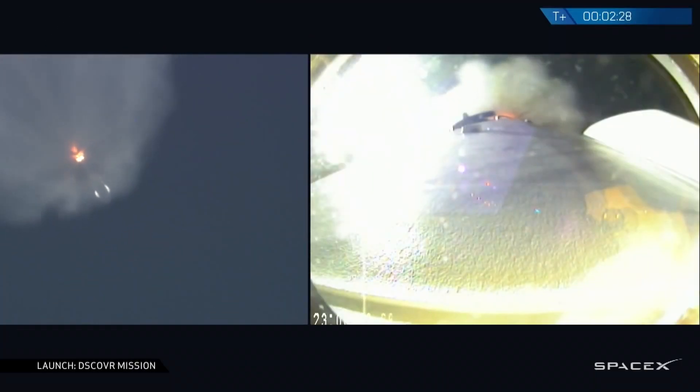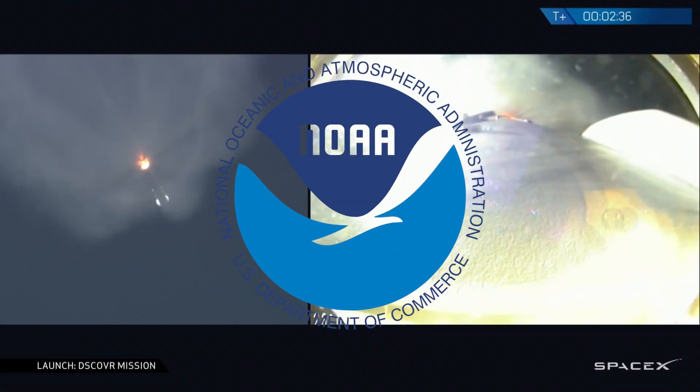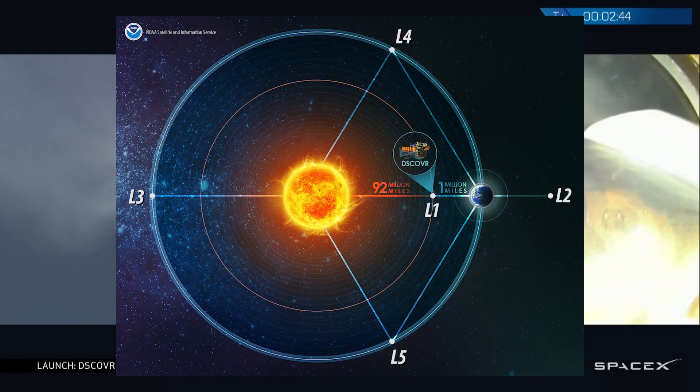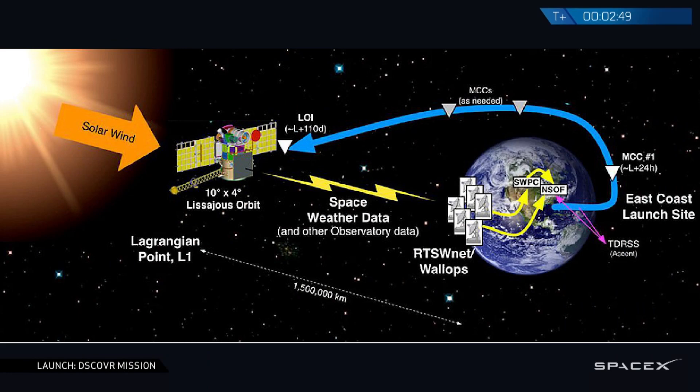This particular launch, which took place almost seven years ago, was a mission for the National Oceanic and Atmospheric Administration that delivered a satellite destined for the Earth-Sun Lagrange point 1, located about one and a half million kilometers away from Earth, to provide space weather alerts and forecasts such as geomagnetic storms.